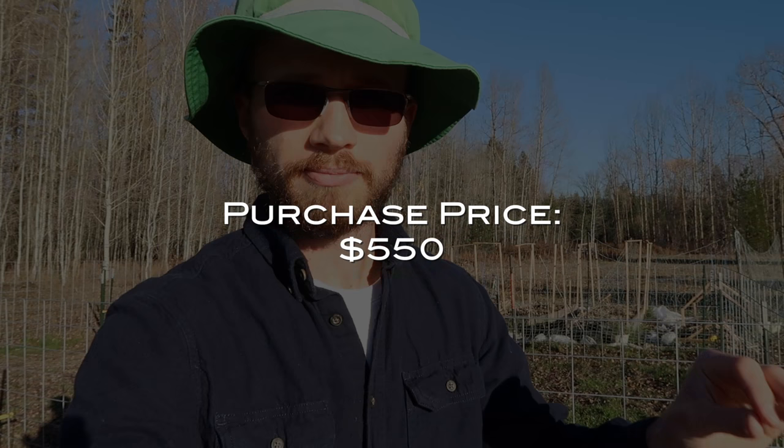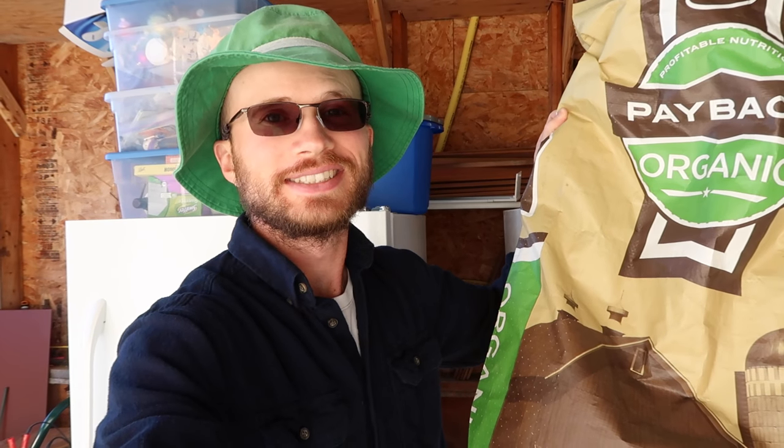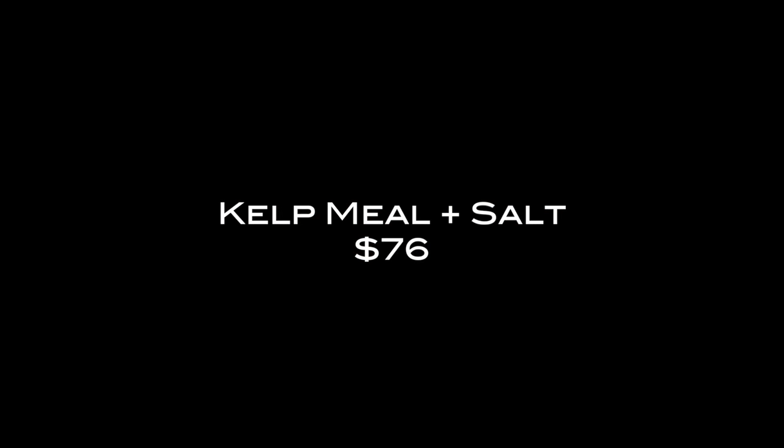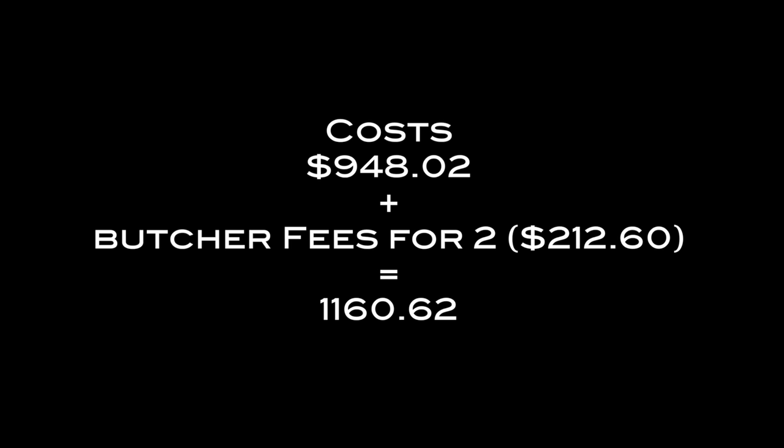Now it's time to do the math. I'm going to analyze this in a couple of different ways. First, keeping all infrastructure out of the equation and looking only at hard costs: purchase price of the sheep, cost of hay, alfalfa pellets, and minerals — kelp meal and salt. The input costs plus butcher fees for two of the animals equaled $1,160.62, giving a cost per pound of meat raised of $5.42. This is slightly higher than expected because butcher fees were a bit higher and I hadn't accounted for the minerals.